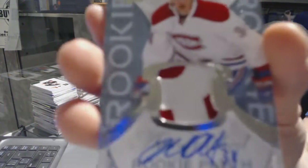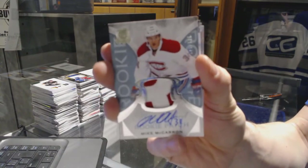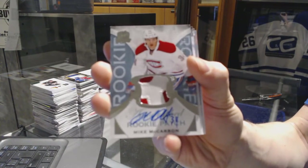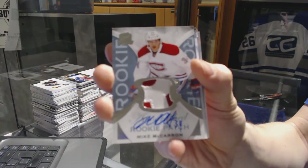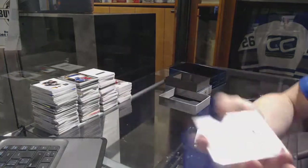We've got a two-color rookie patch number 249 for the Montreal Canadiens, Mike McCarron.